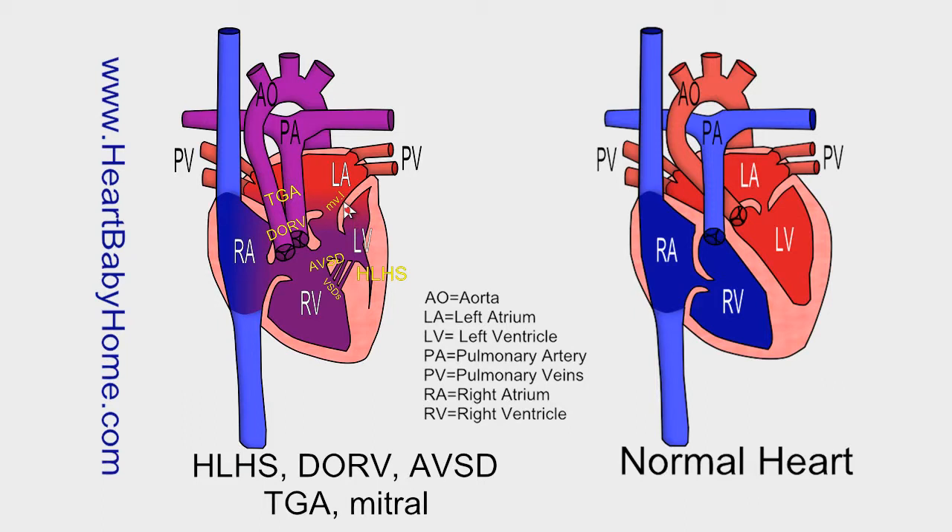Mitral valve regurgitation, MVR — the valve that controls blood flow between the left atrium and the left ventricle doesn't close all the way, and so that allows blood to leak back into the left atrium. Mitral valve ligation is what they do to fix the leaky or regurgitating mitral valve. Ligation means to tie off with a small thread, and they go in with a surgical thread and make sure that when the mitral valve is in its closed position, it's closed all the way — and that takes care of that leak.